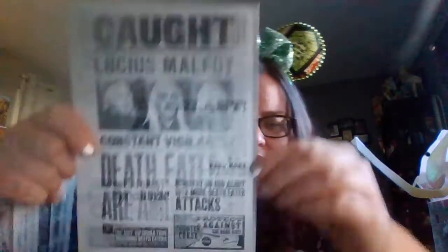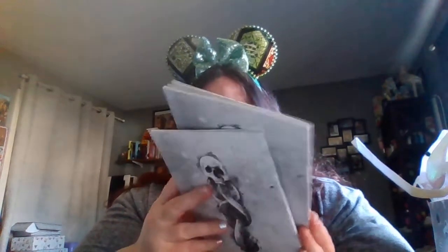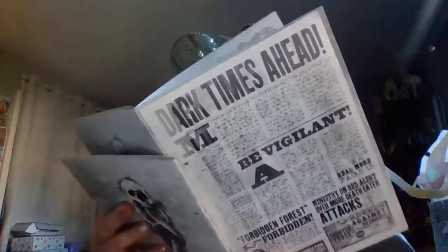This is cool — I like this. It's a notebook, like a Death Eater notebook. We've got one that says Malfoy, which is Malfoy — it's cool. And then we have another one, which is Bellatrix Lestrange. Very cool. You can never have too many notebooks. And on the inside — just like that. I like this. You can never have too many notebooks.